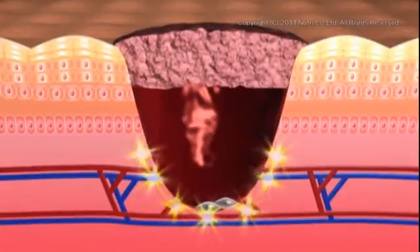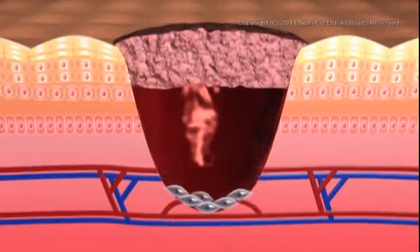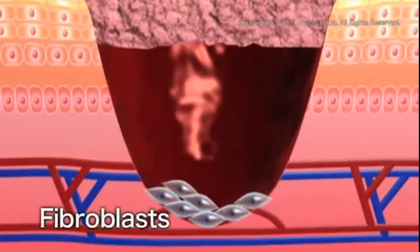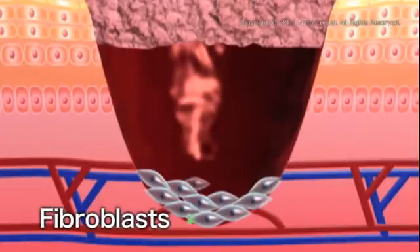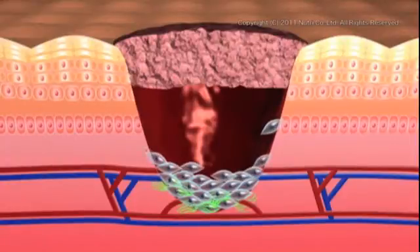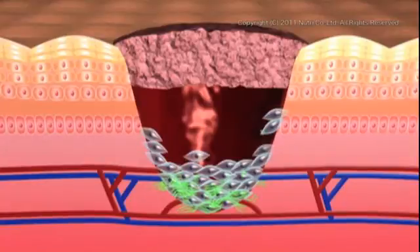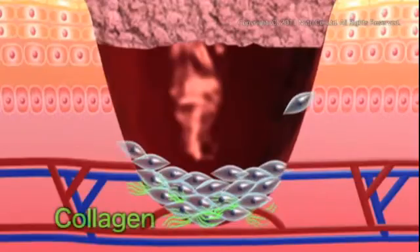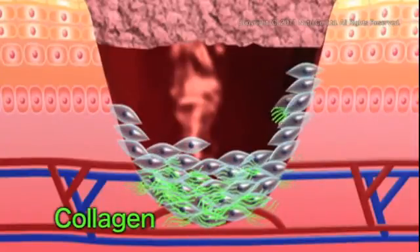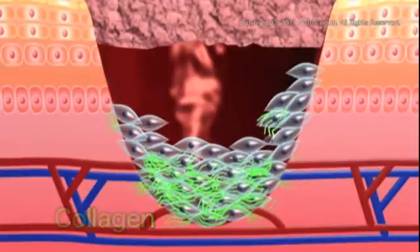When granulation tissue forms to cover the ulcer, cells start to gather from inside the body. These cells are called fibroblasts. The fibroblasts repeat cell division and close up the ulcer. At the same time, they produce a substance that connects the cells — this is collagen. Granulation tissue is composed of fibroblasts and collagen, which close up the ulcer.